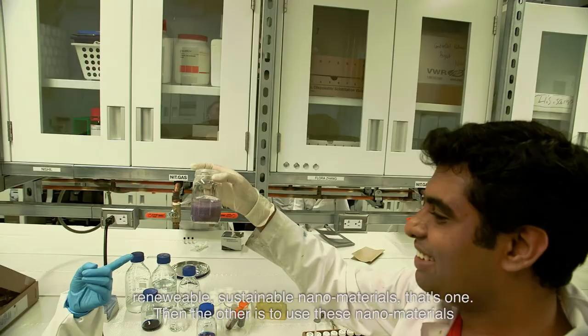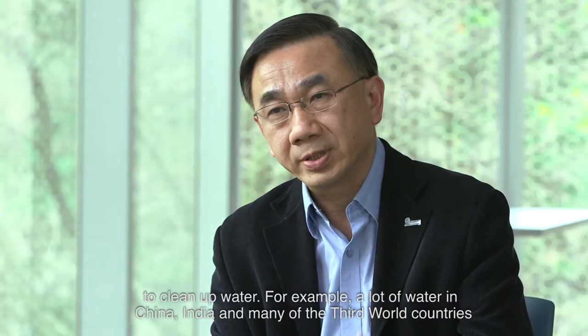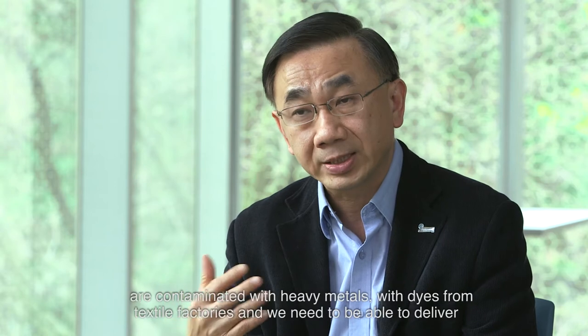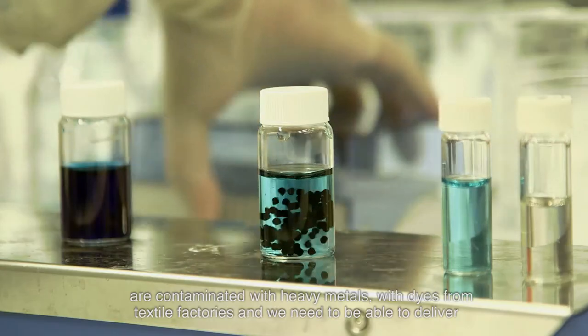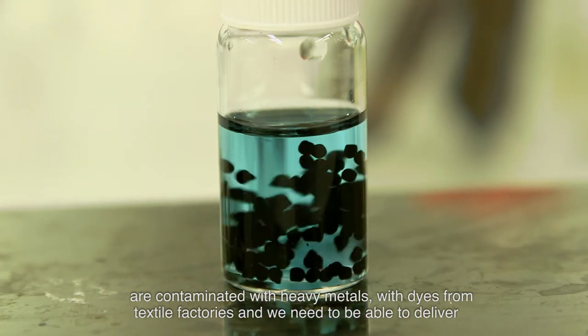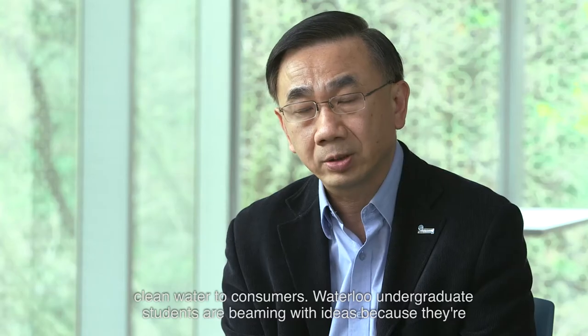The other is to use these nanomaterials to clean up water. For example, a lot of water in China, India, and many third world countries is contaminated with heavy metals and with dyes from textile factories. We need to be able to deliver clean water to consumers.